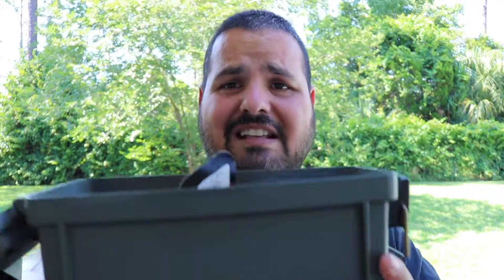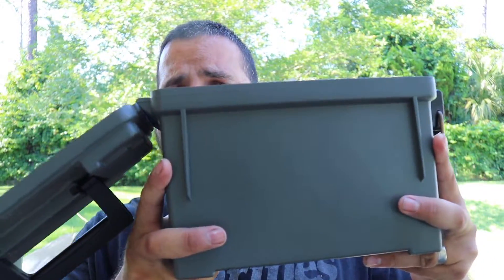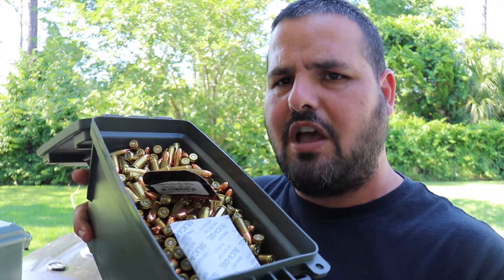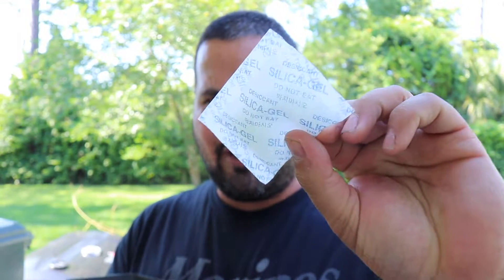A lot of people use 50-cal metal cans — I saw some on Amazon for around $16, but overall they're more expensive. That's why a lot of guys go with Plano boxes. A couple of years ago I did a torture test — I'll link it down below — and I beat the crap out of these cans and they did just fine. This one costs about $6.99; you can find them at Amazon, Walmart, and similar stores. You can put a thousand rounds right in here.